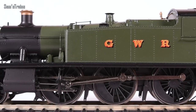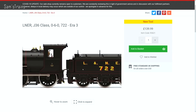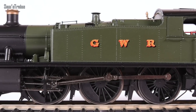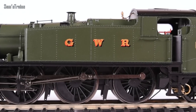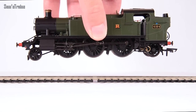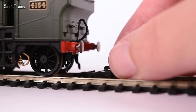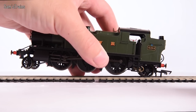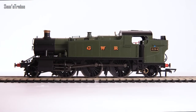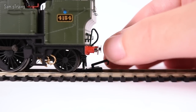At £139.99 RRP — the same as Hornby's J36, which has a tender and is mostly die-cast with die-cast boiler, cab, smoke box, and running plate — the value for money here doesn't seem astonishing. The coupling also won't stay in place: I put it back in, but as soon as I pop the model down on the track it drops off again. Thumping the table confirms it's far too loose.